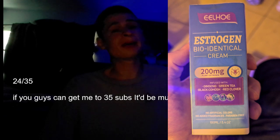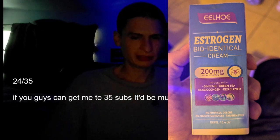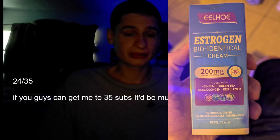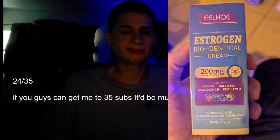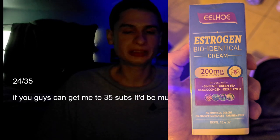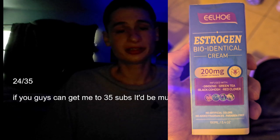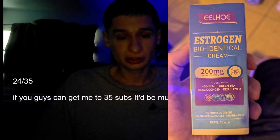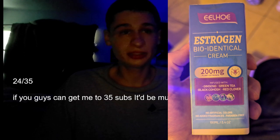Let's bring back our packaging analysis. This is what the front of the package looks like. It's 100 milliliter, 3.4 ounce, 200 milligrams. Bioidentical plant estrogen cream, infused with ginseng, green tea, black cohosh, and red clover. It also contains no artificial colors, no added fragrances, and it is paraben free.